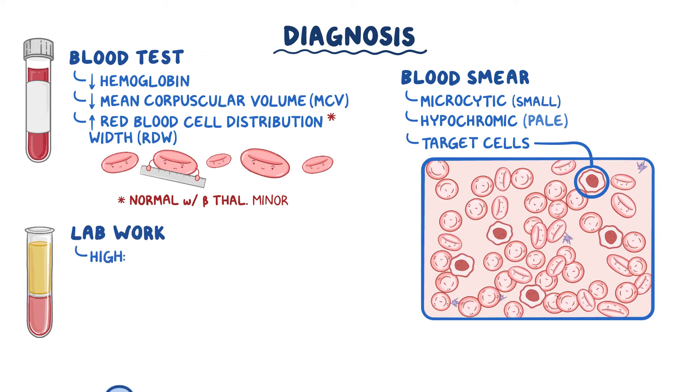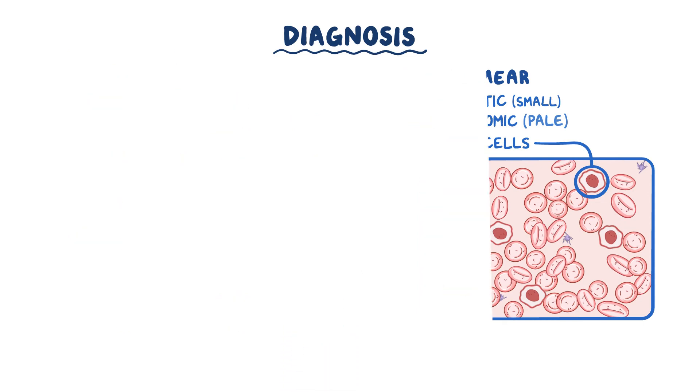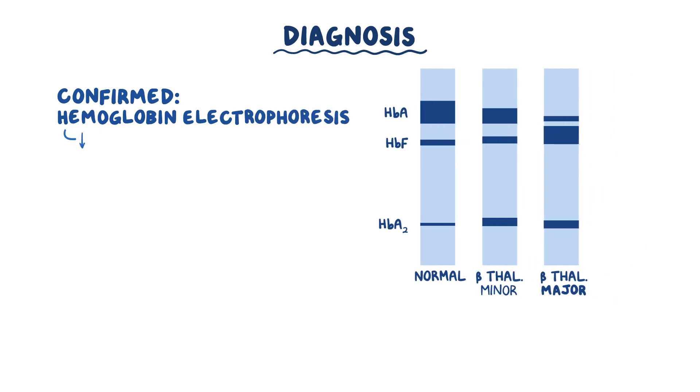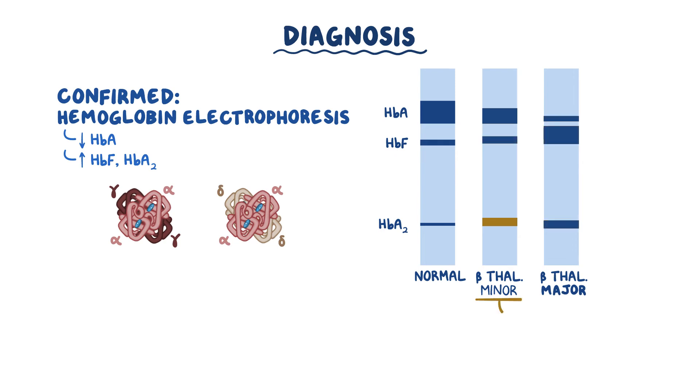Lab work may also show high serum iron, high ferritin, and a high transferrin saturation level. Finally, the diagnosis is confirmed with hemoglobin electrophoresis, which shows low amounts of HbA but an increase in HbF and HbA2 levels, which are formed when excess alpha chains start binding to gamma and delta chains. In beta-thalassemia minor, there's usually an increased HbA2 level greater than 3.5% on gel electrophoresis.